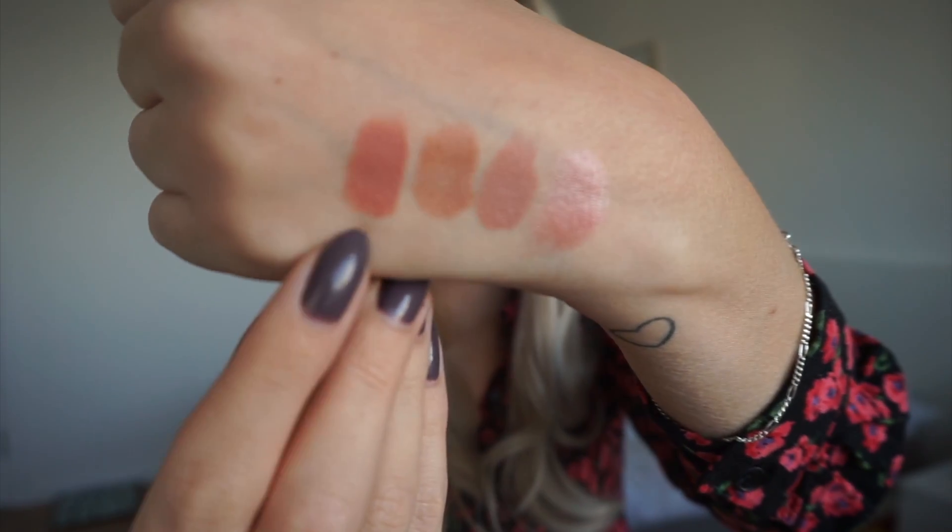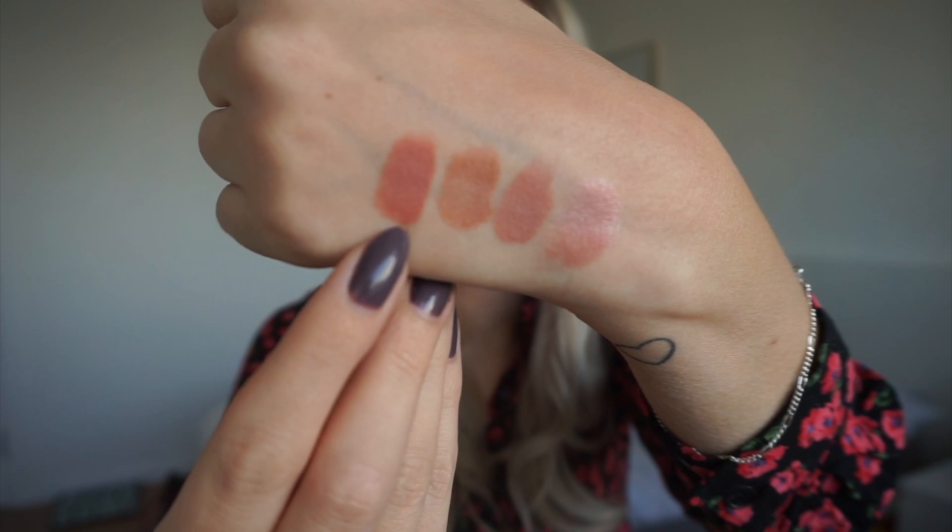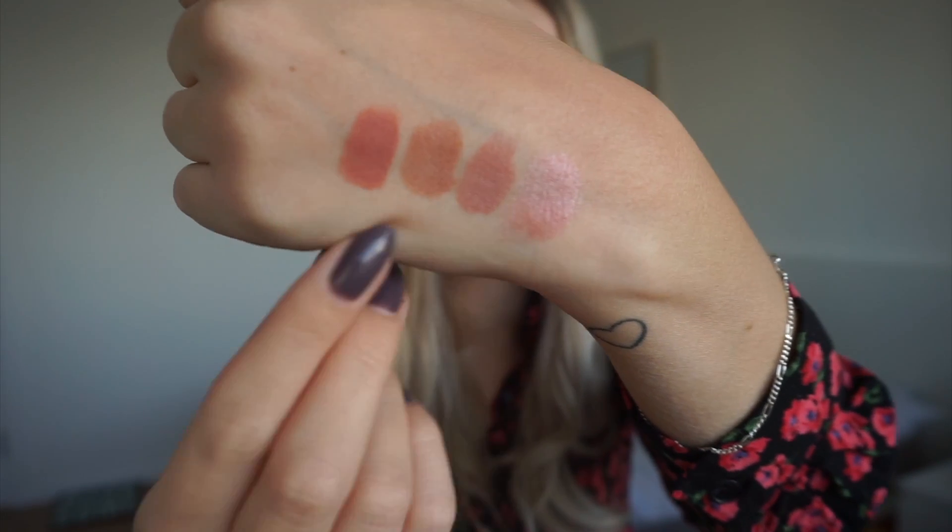There we have the Colourpop Matte X in Hotline — you can see it is slightly different from the rest. Moving on to the next lipsticks.